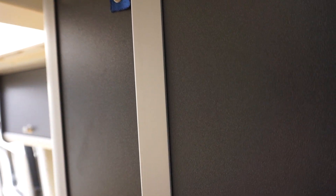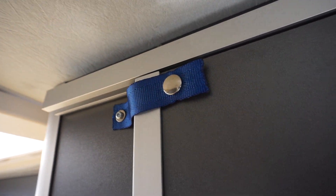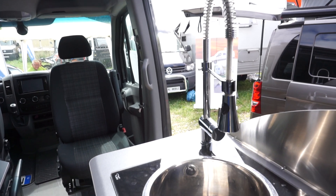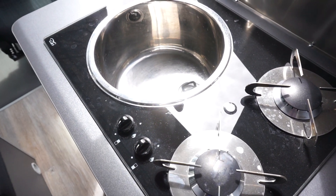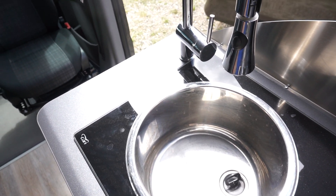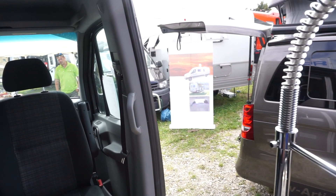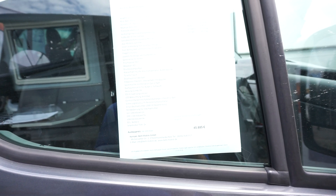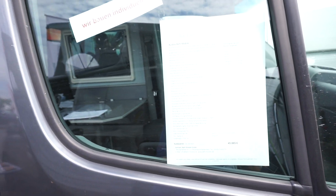The kitchen is down here, and there's a very large tap for the water. The construction cost for this was 46,000 euros. It's a six-metre-long van, its width is only 199 centimetres, and its height is 285 centimetres.